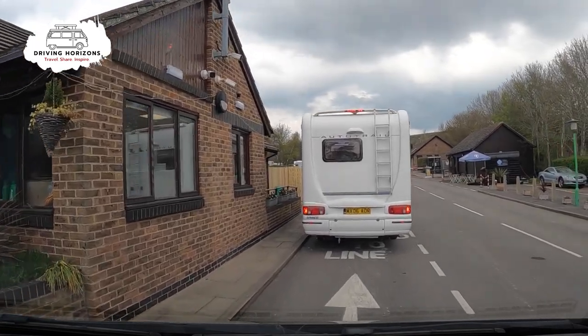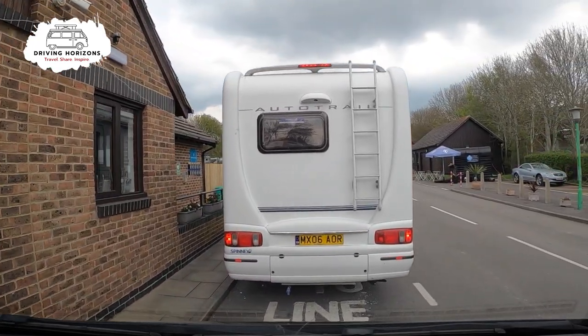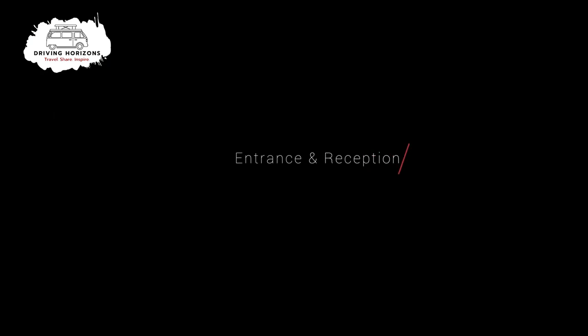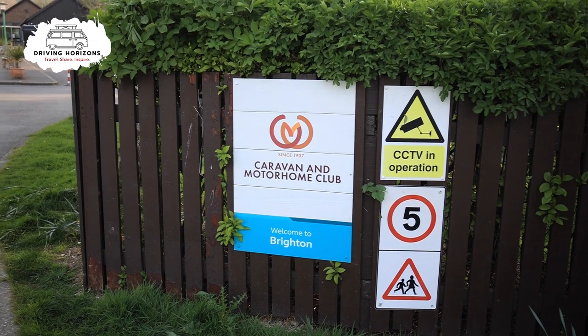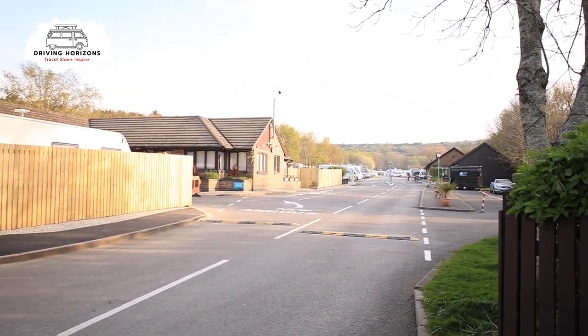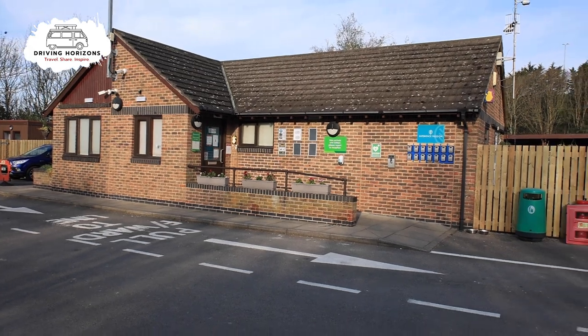There is a decent area to park up in while waiting to check in, and here is a quick look at the entrance again and also the reception area.